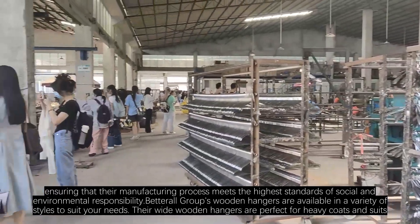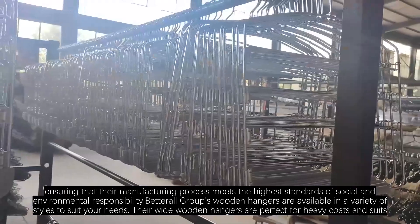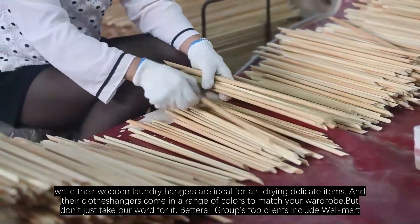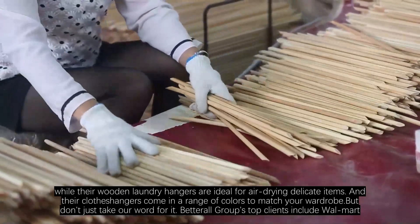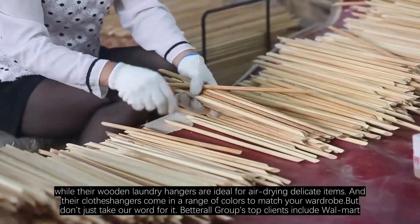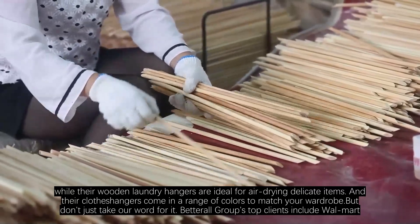Betterall Group's wooden hangers are available in a variety of styles to suit your needs. Their wide wooden hangers are perfect for heavy coats and suits, while their wooden laundry hangers are ideal for air-drying delicate items. And their clothespins come in a range of colors to match your wardrobe.